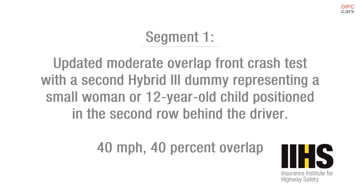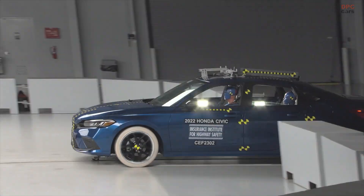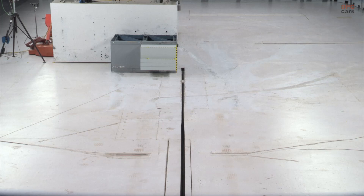Today we are releasing our ratings for five small passenger cars and our updated moderate overlap tests. This test now includes a small female dummy seated behind the driver. We evaluated five small cars in this round of testing.